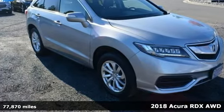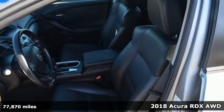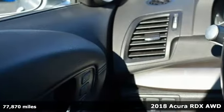Here's a 2018 Acura RDX. Designed from the outset to be more powerful, more efficient, and more aggressive, the RDX is a vehicle for those who like to drive.